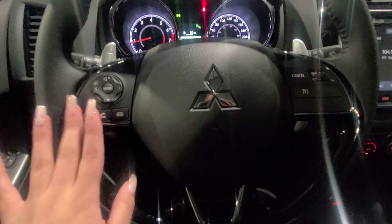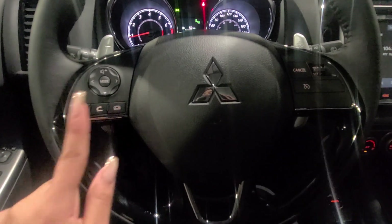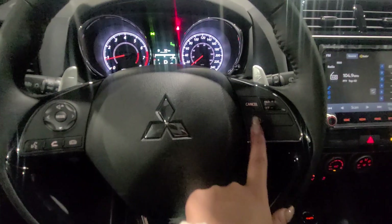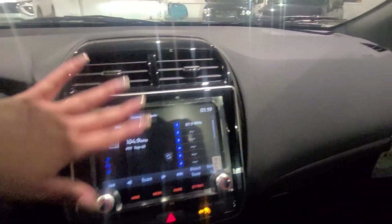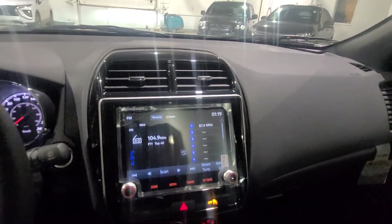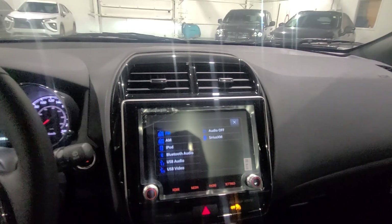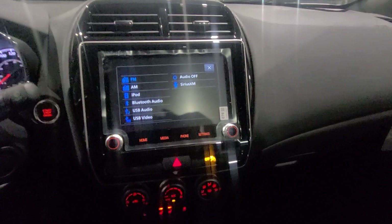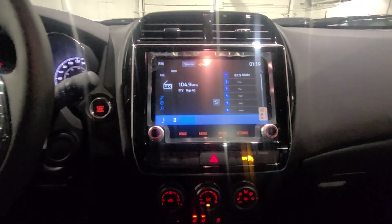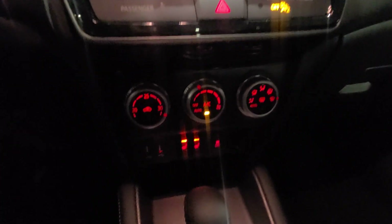The Bluetooth interface is on the left-hand side here, so you can make a call, or answer or decline a call. We also have our cruise control settings here. Moving on to your touchscreen, you can have Android Auto or Apple CarPlay, and you'll get three months of SiriusXM radio complimentary from Mitsubishi.